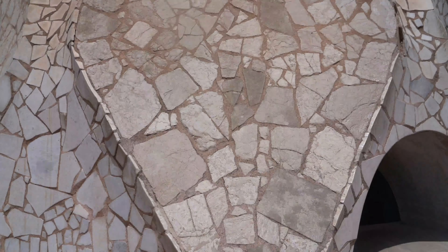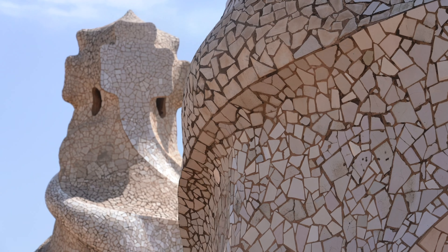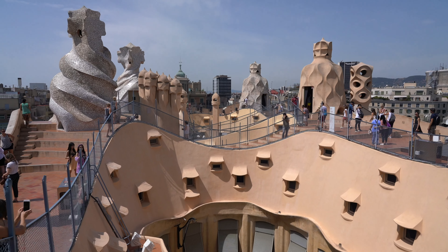Champagne bottle glass mixed with polished tiles let the hot Spanish sun dance off the strange and beautiful rooftop, which has certainly captivated many a person — even Mr. George Lucas.